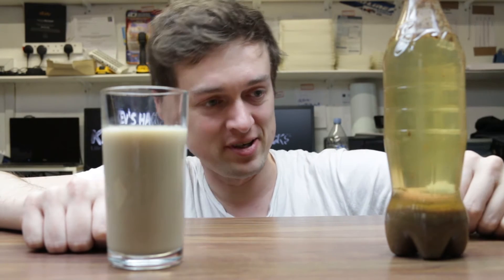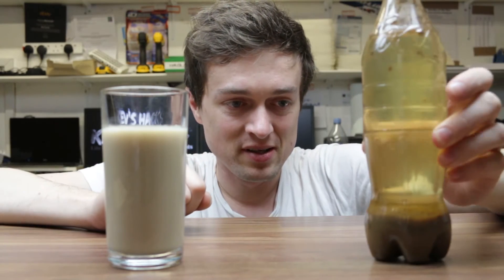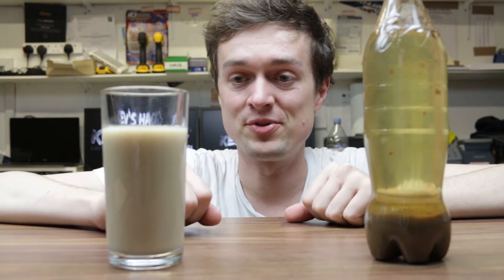It's taken all the colour out of the coke. The milk looks like it's gone into little lumpy things and it's all gone to the bottom. Let me know in the comments guys — why are there different results from two different containers?